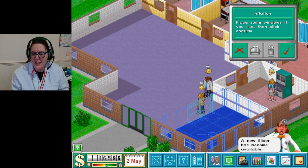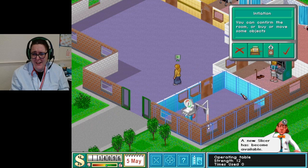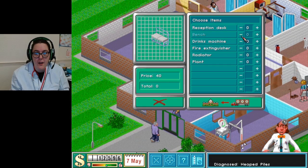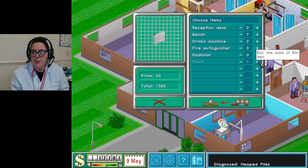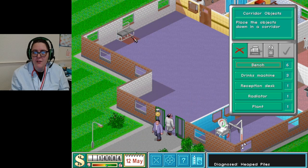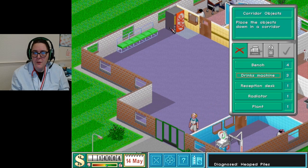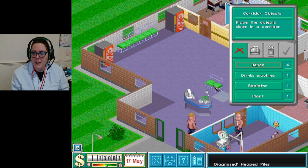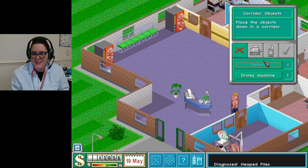A slicer has become available! Oh that sounds so violent, it really does. There's an inflation room. Maybe we should have some seating as well so when people are waiting they can sit down. And a drinks machine - maybe I'll just put a reception desk in here as well. Let's do a bit of seating for when they have to wait. Drinks machine, and a plant for ambiance.